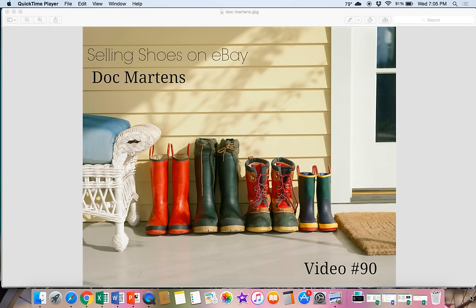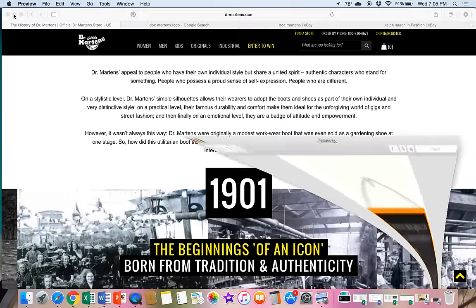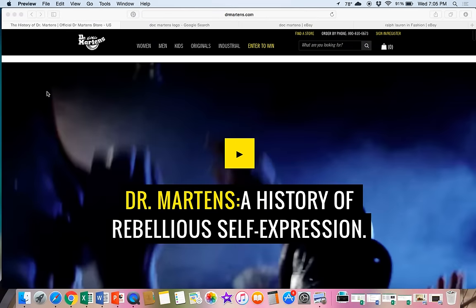Hey eBay sellers, it's Suzanne A. Wells and welcome to my channel. This is video number 90 and we are on day 28 of the 30-day YouTube challenge. Today we're going to be talking about Doc Martens shoes. If you've not read my disclaimer, take a minute and read that — basically I'm just suggesting things that sell well on eBay. Please do your own research and make sure the profit works for your business.